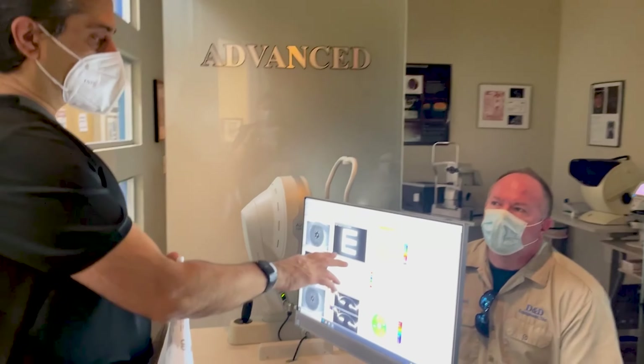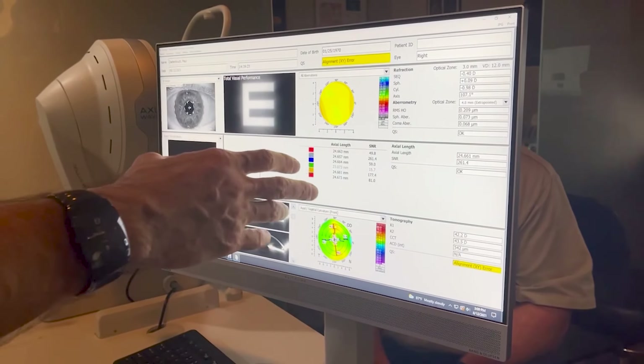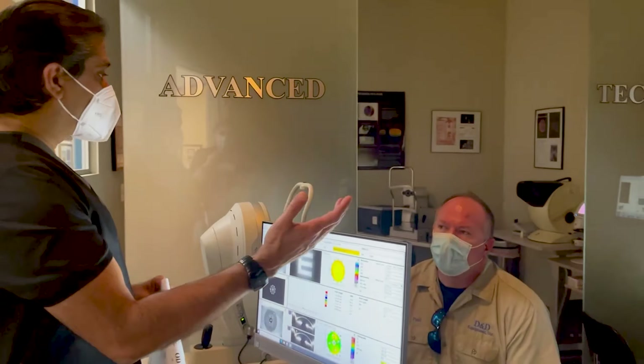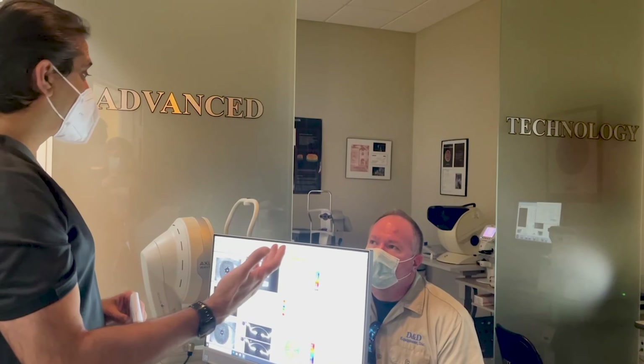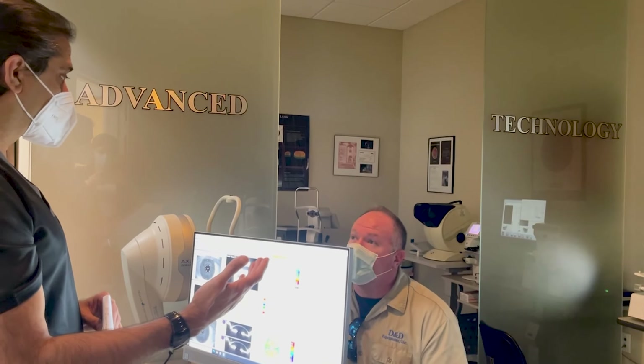Here we have another patient of mine coming in for a post-op visit today. Like all our patients, amazing — all of them. Paul, how's your vision today? Fantastic. And mathematically speaking, what's the number? What's your vision, Paul? 20/20.